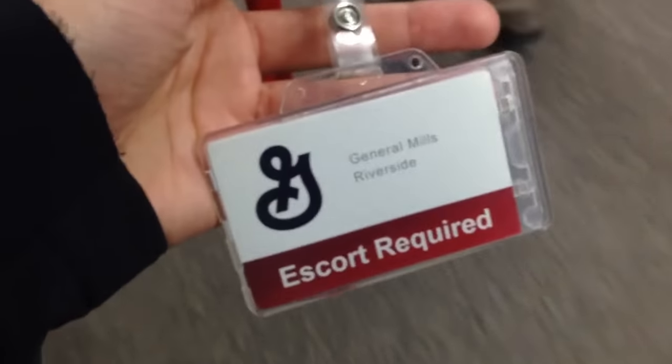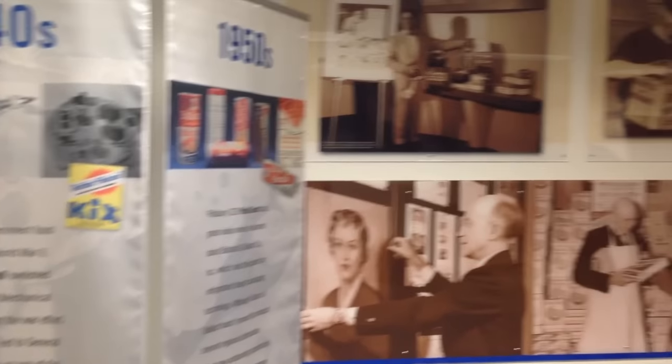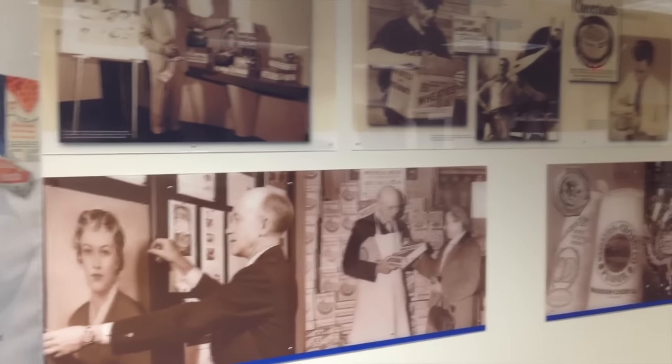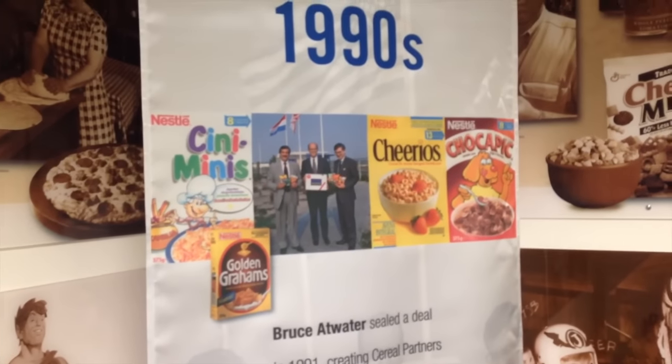When I arrived I had to sign in and get this cool General Mills badge before heading upstairs to the archives. One of the first things you see when you get upstairs is a wall walking you through the history of the company. They go decade by decade explaining how General Mills came to be, with pictures of the old mills, the important products, and important people that were part of the story along the way.